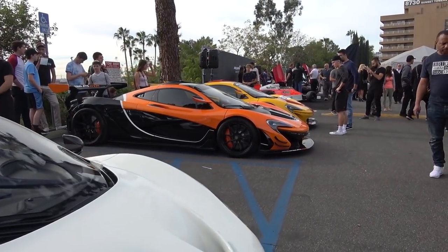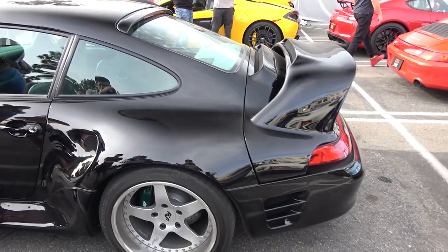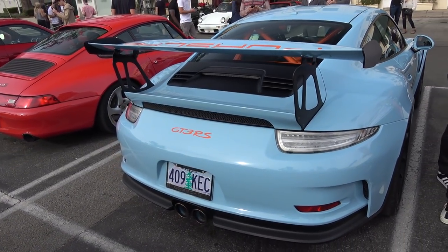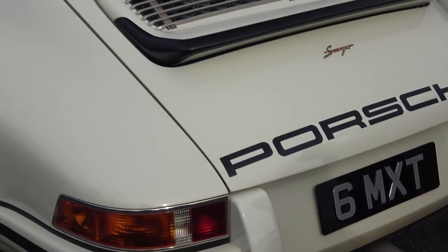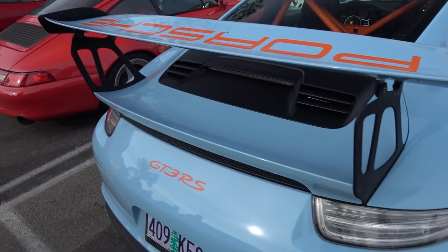Check that out — we got two P1 GTRs. That's pretty sick. There's a Charlie Davis mobile, a roof in black, baby blue GT3 RS, and a Señor with Guernsey plates. Check that out. Pretty clean.